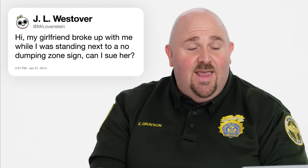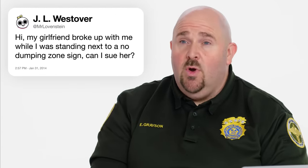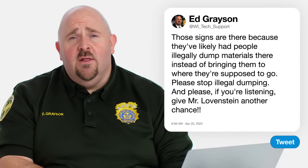Mr. Levenstein, Ty — my girlfriend broke up with me while I was standing next to a no dumping sign. Can I sue her? I don't know if that's exactly illegal dumping they were talking about. Most times when you see no dumping or illegal dumping signs, that's because that location has had a notorious bad actor come by and illegally dumped construction material or other materials because they don't want to bring it where it's supposed to go. If you're illegal dumping anywhere, stop doing that. It's so easy to do the right thing with garbage. And please, if you're listening, give Mr. Levenstein another chance.